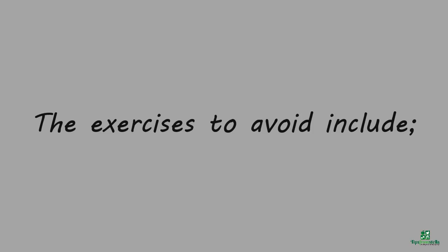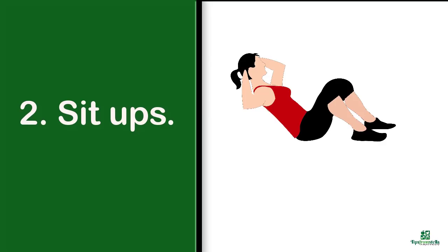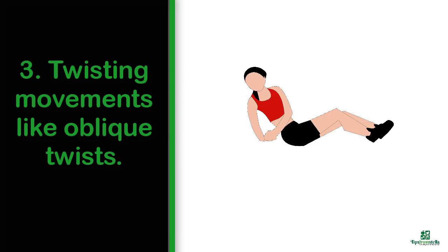The exercises to avoid include: number one, all types of crunches including the reverse crunch, thigh crunch, twisting crunch, and cable crunch. Number two, sit-ups. Number three, twisting movements like oblique twists.